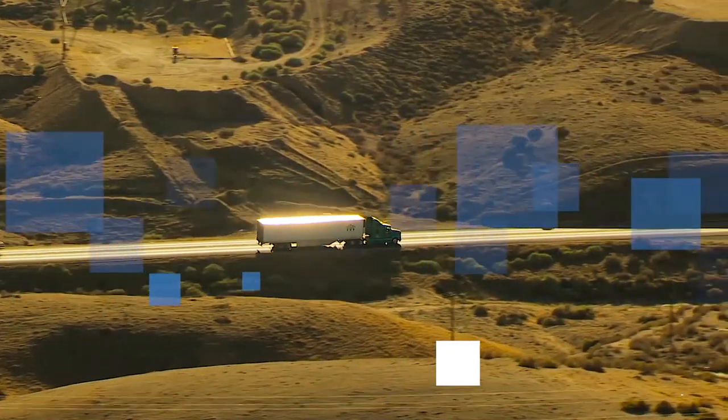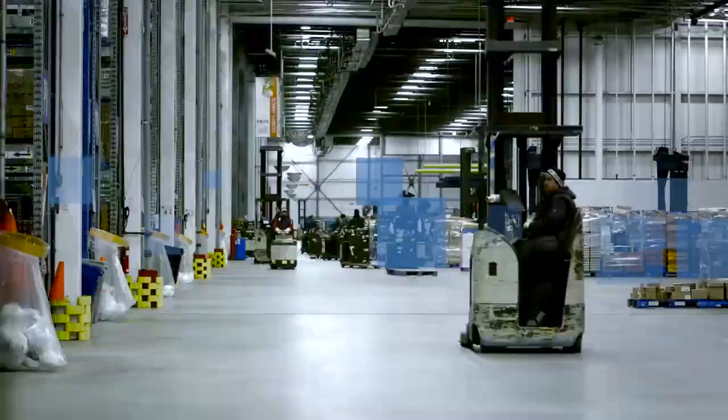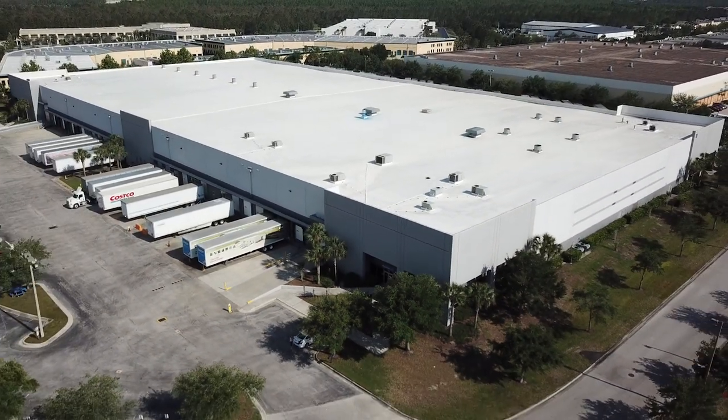CHEP is part of the Brambles family of companies and together we help move more goods to more people in more places than any other organization on earth. This ISTA certified innovation center has helped customers and CHEP take costs out of the supply chain for more than 20 years.